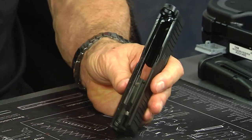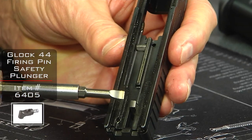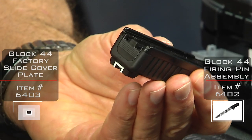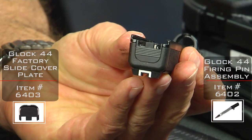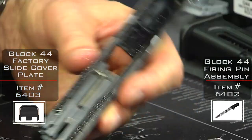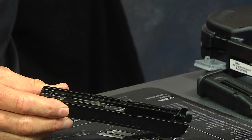Here's the slide itself. The safety plunger is different, the firing pin is different, the slide cover plate is the same — thankfully, because I make a whole bunch of slide cover plates. The sights go on the same too — the same dovetail, same system for holding the sights in.